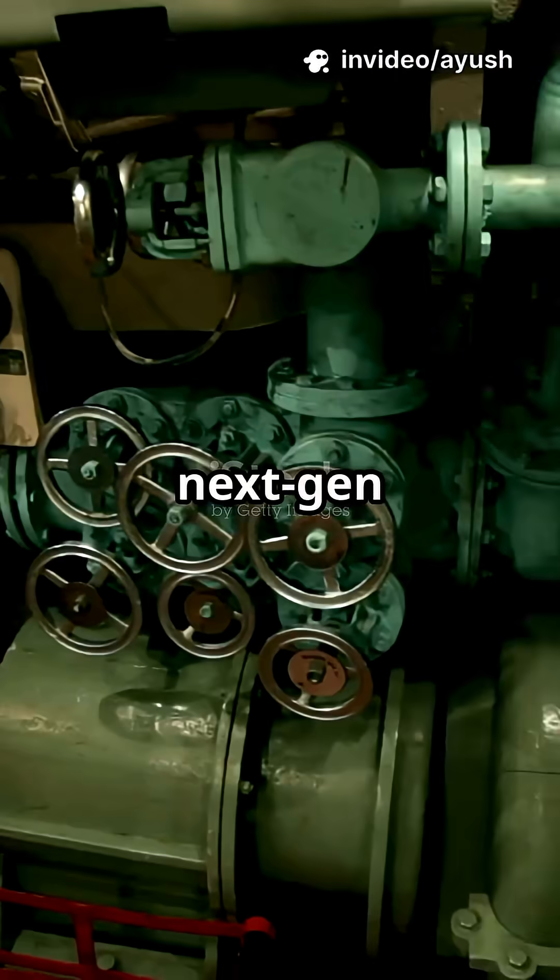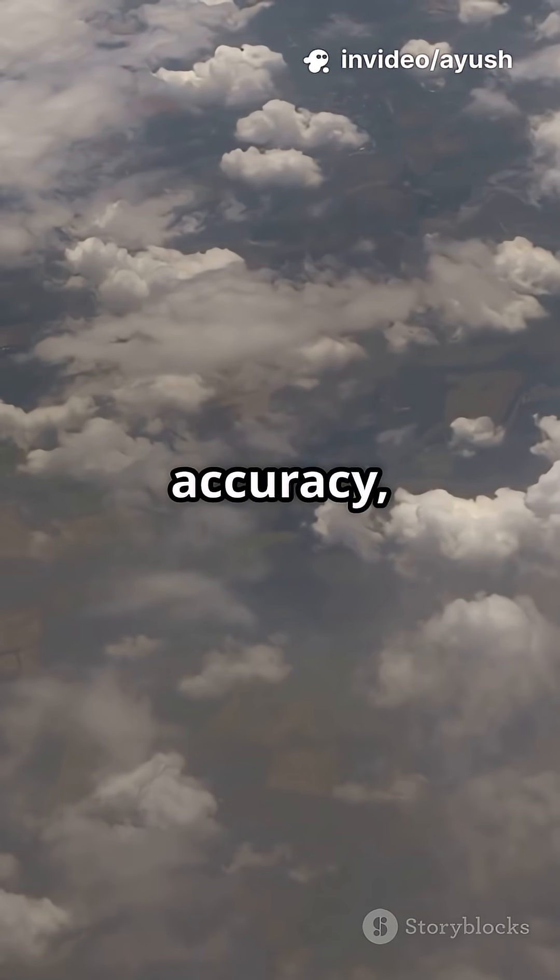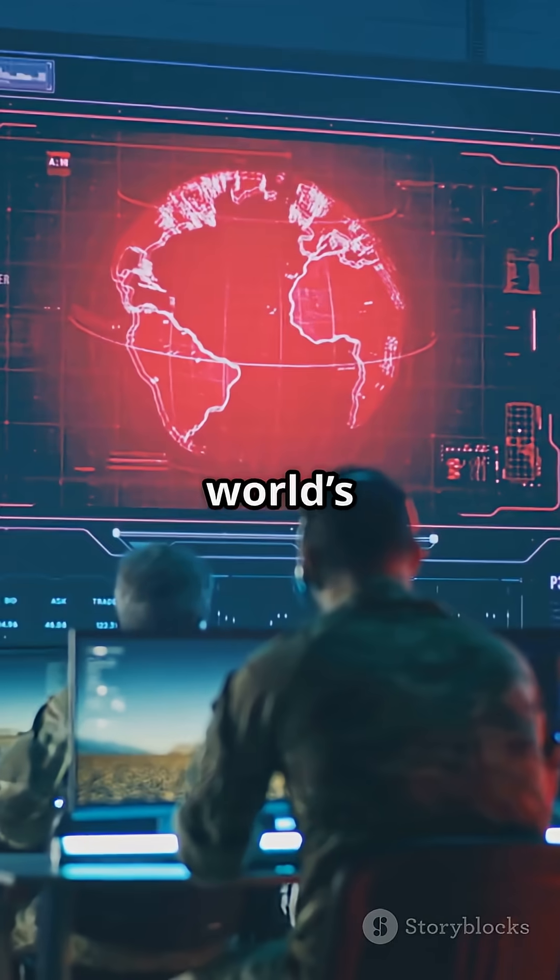Exposing the secret behind India's next-gen missile, K-6. Hypersonic speed, pinpoint accuracy, and unstoppable range. Here's why the world's watching.